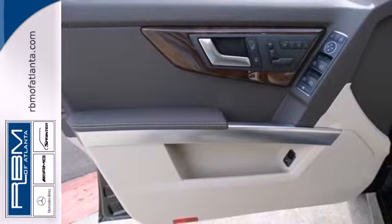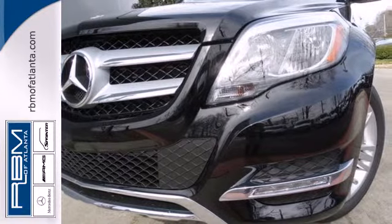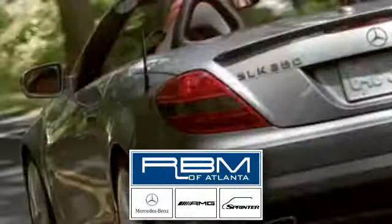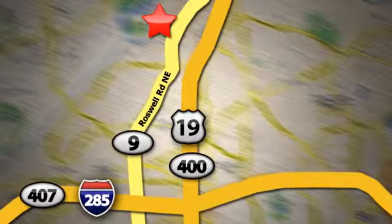This SUV is both grounded and up for anything. Check it out today. At RBM of Atlanta in Sandy Springs, we have the best selection of new and top quality pre-owned vehicles to choose from. We're conveniently located at 7640 Roswell Road in Atlanta.